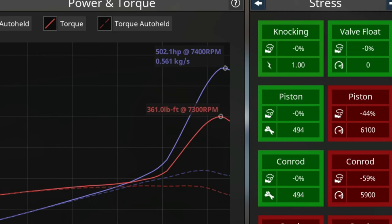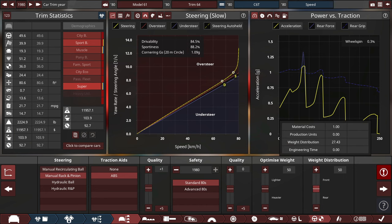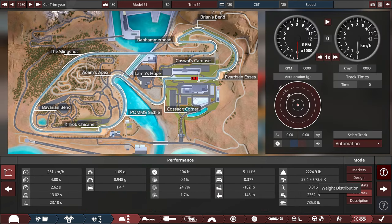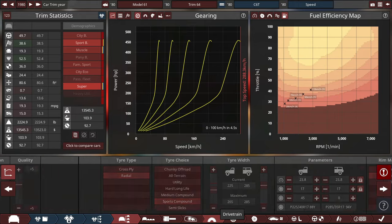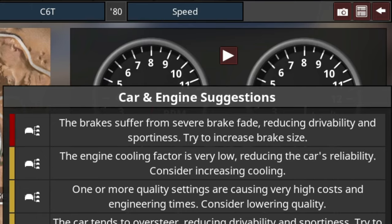I tweaked the engine so it's making more power and it's a lot laggier. It makes 500 horsepower at 7,400 RPM, 300 at 6,400 RPM, and 175 at 5,400 RPM — it pretty much doubles every thousand RPM. We're leaving the weight distribution at 72.6% rear. The 0-100 takes 4.5 seconds and the top speed is about 290 km/h. The car weighs 2,200 pounds, but there's severe brake fade.